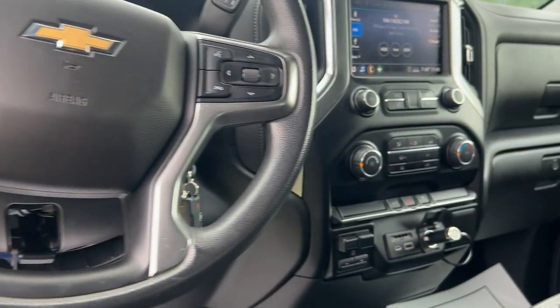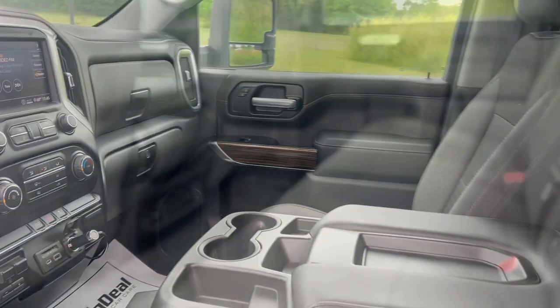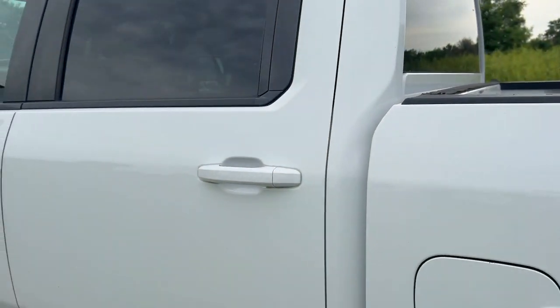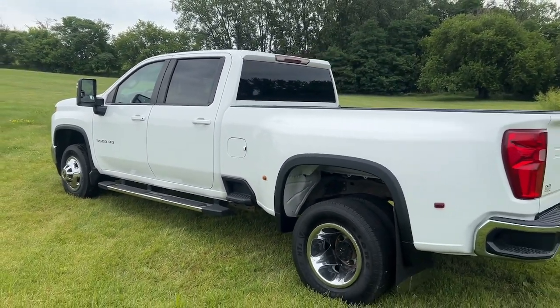Keyless entry, heated mirrors, backup camera, Wi-Fi hotspot, trailer hitch, steering wheel audio controls, tire pressure monitoring system, Bluetooth connection, stability control, rear wheel drive.